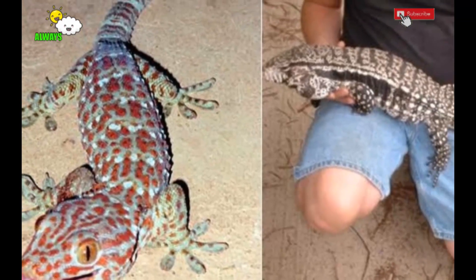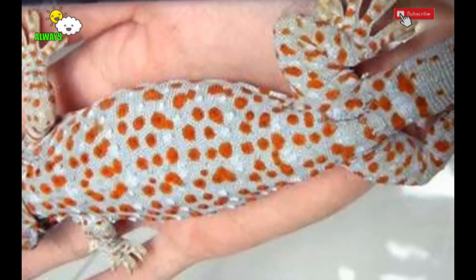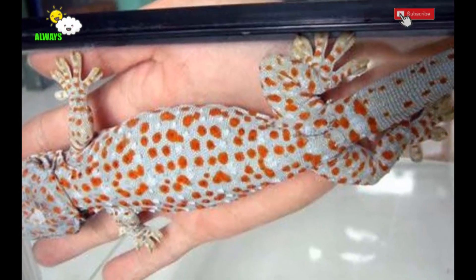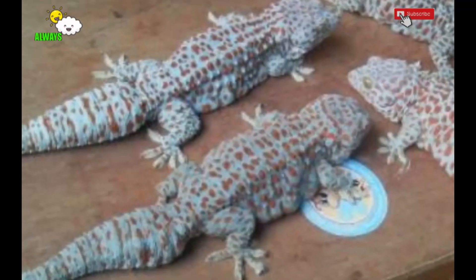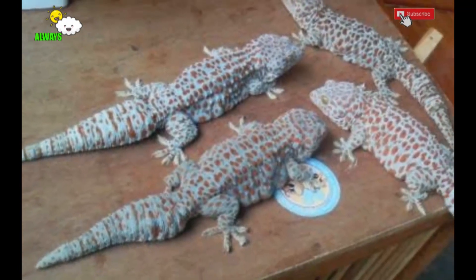Geckos also need to drink, even in small amounts, so prepare water in a mineral water bottle cap. Two — gecko cage. The ideal cage is a wooden box which is closed on all three sides and the front is covered with soft wire mesh.